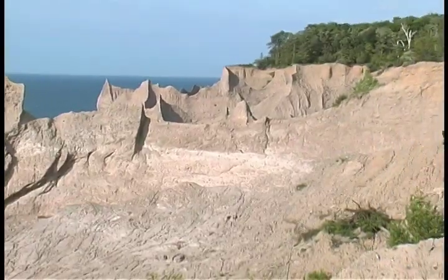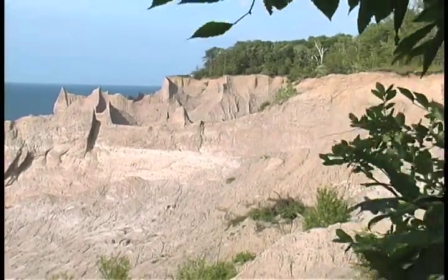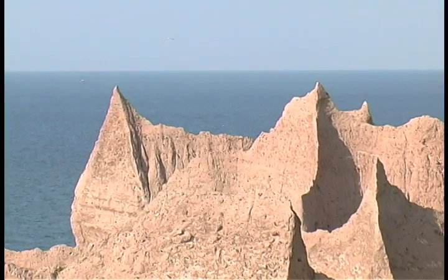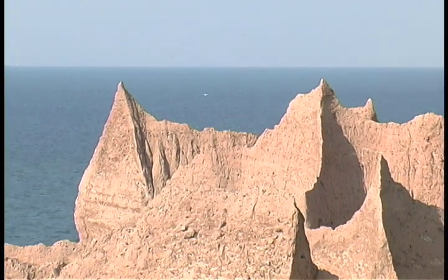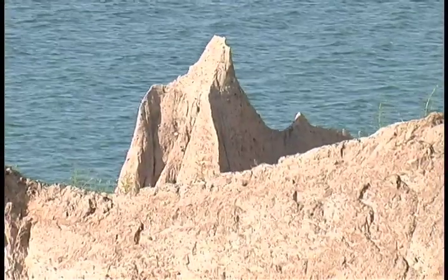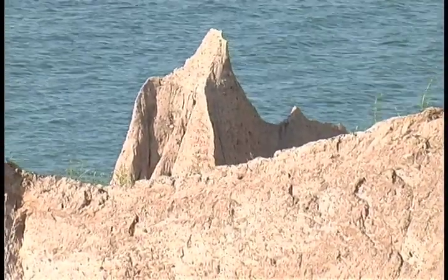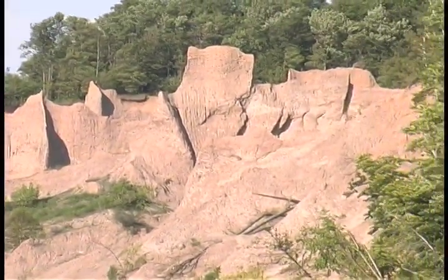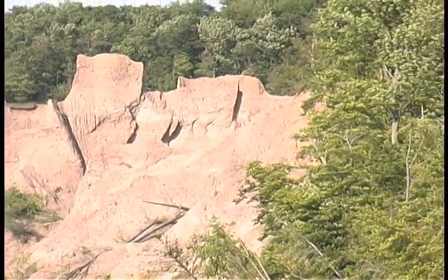No longer protected by leafy forest carpets that covered it for thousands of years, sand is suddenly exposed to Lake Ontario's most fierce winds and rains. The result is a dramatic panorama of geometric patterns, twisting spires, and angled peaks that melt away, then reappear with each passing stormy season.